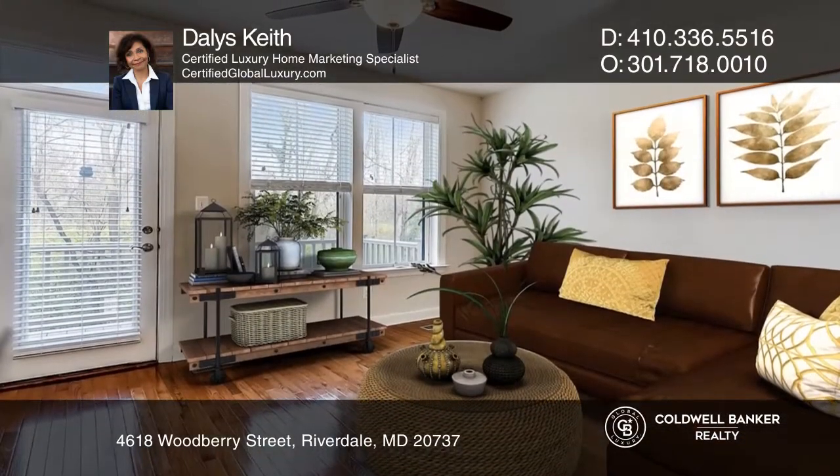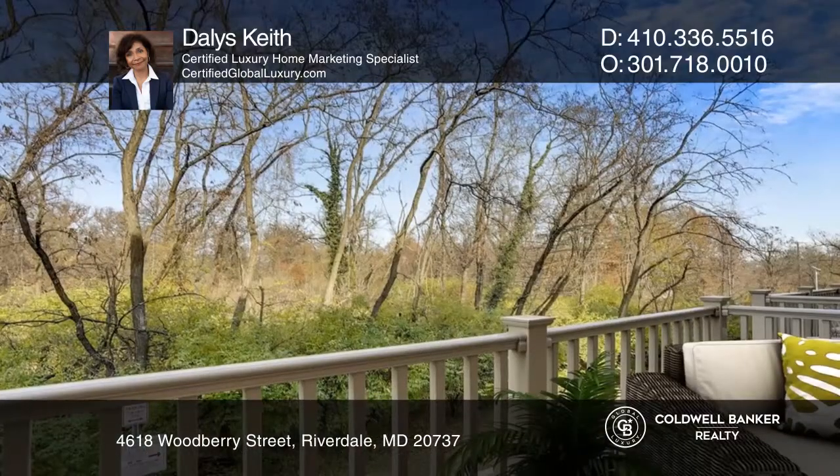Ascend to the richly appointed main level to an open floor plan with hardwood floors. The gourmet kitchen features stainless appliances and an expansive island.